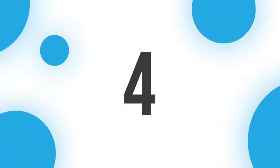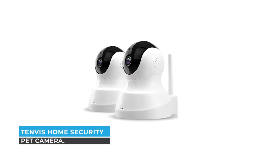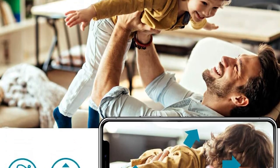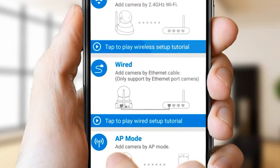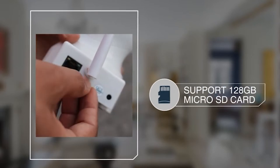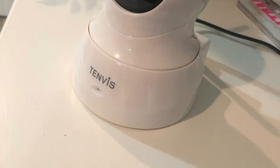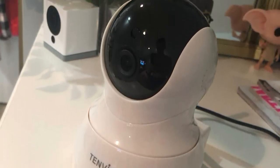Number four: Tenvis Home Security Pet Camera. If you are a pet lover and want to get a durable and reliable pet camera to keep your pet safe from danger, you can rely on the Tenvis Home Security Pet Camera. Unlike a lot of IP security cameras that require complex configuration before use, the Tenvis camera is amazingly easy to configure.